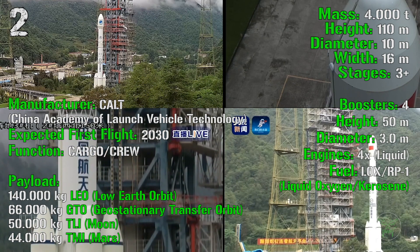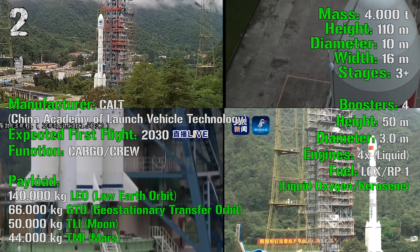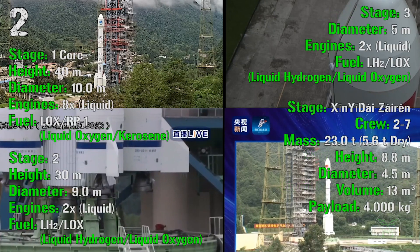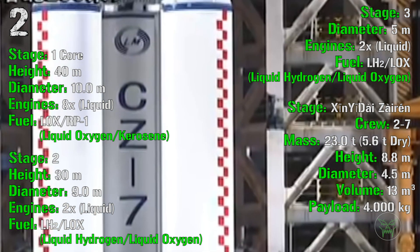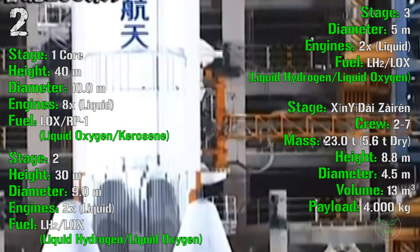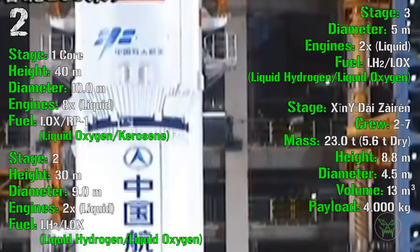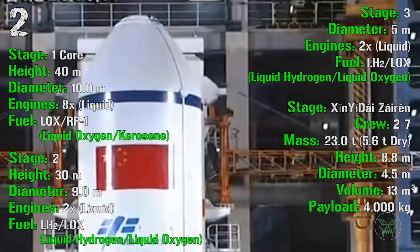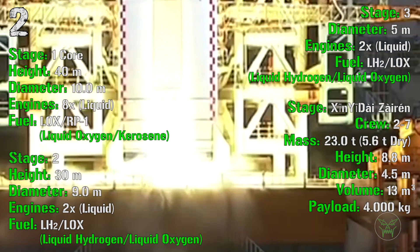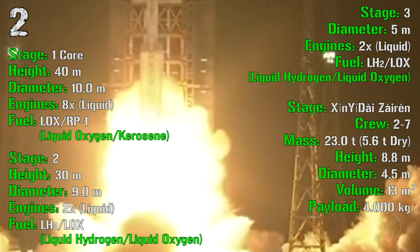The Long March 9 has 3-plus stages. The 4 boosters are each 50 meters tall with a 3-meter diameter and 4 liquid engines powered by liquid oxygen and kerosene. The first core stage is 40 meters tall with a 10-meter diameter, powered by 8 liquid engines fueled by liquid oxygen and kerosene. The second stage is 30 meters tall with a 9-meter diameter and 2 liquid engines fueled by liquid hydrogen and liquid oxygen. The third stage has a 5-meter diameter and 2 liquid engines also fueled by liquid hydrogen and liquid oxygen.